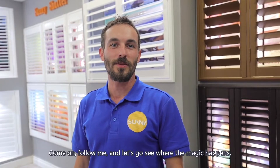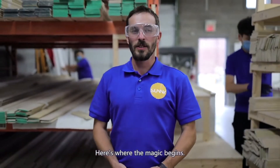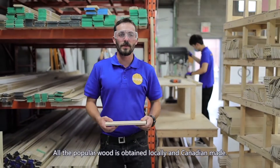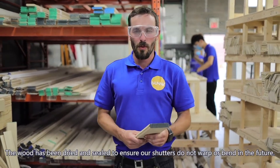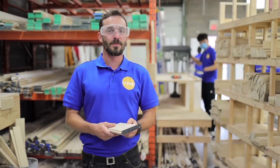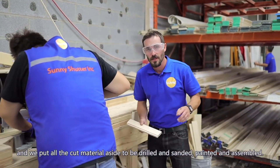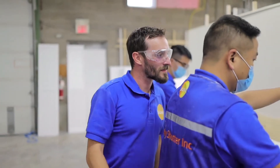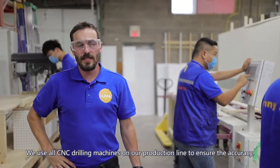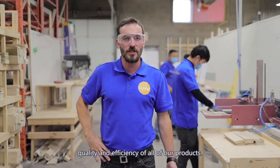Come on, follow me and let's go see where the magic happens. All the poplar wood is obtained locally and is Canadian-made. The wood has been dried and sealed to ensure our shutters do not warp or bend in the future. Here we cut all the material to the sizes we need and put all the cut material aside to be drilled and sanded, painted and assembled. We use all CNC drilling machines on our production line to ensure the accuracy, quality, and efficiency of all of our products.